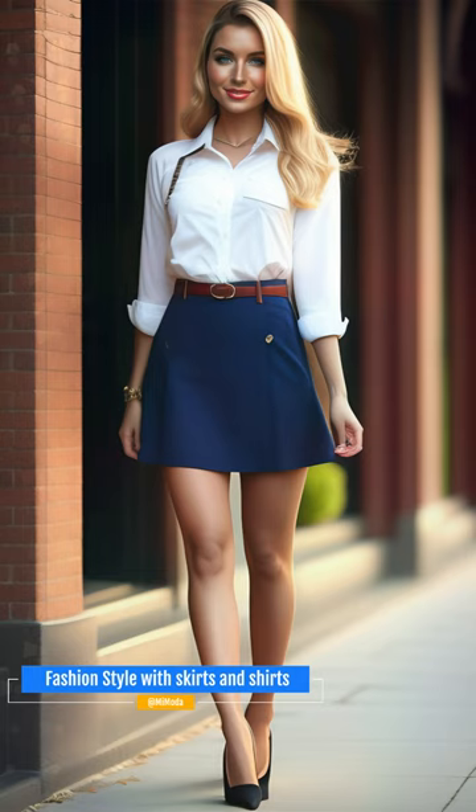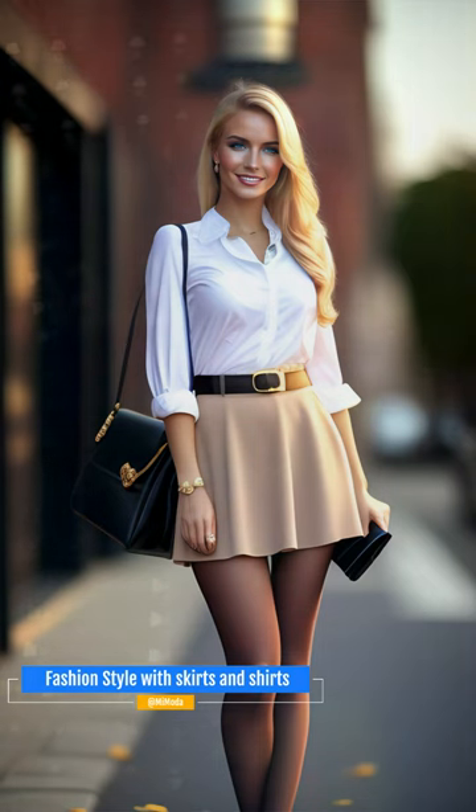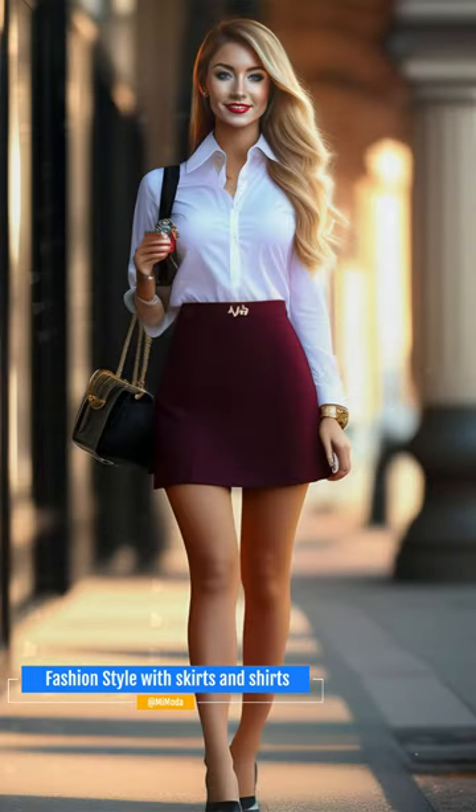A skirt is a versatile piece of clothing that can be combined with many styles of shirts to create an elegant look for the office. Here are some tips to help you create stunning outfits. Combine an A-line skirt with a button-down shirt for a classic and elegant look. Choose a white or pastel shirt for a fresh look, and a skirt in a solid color or with a subtle pattern to add interest.